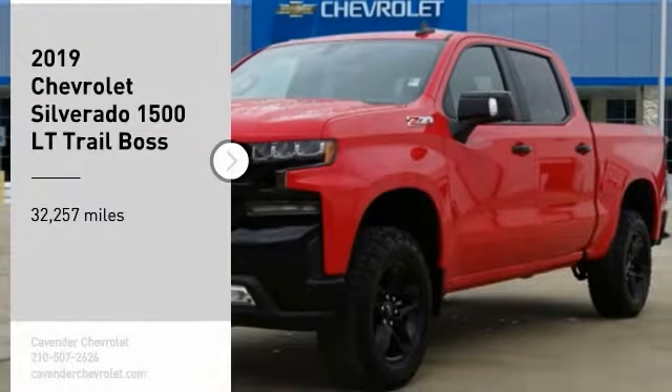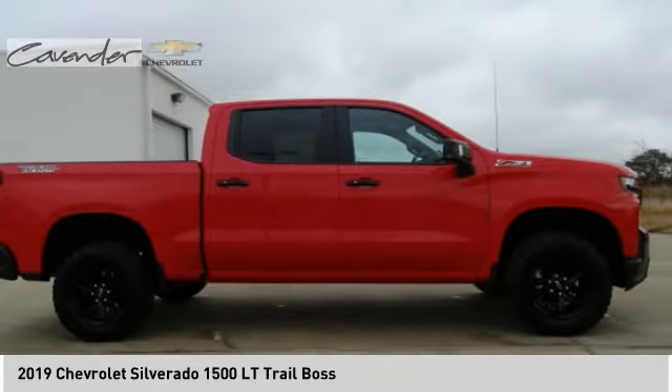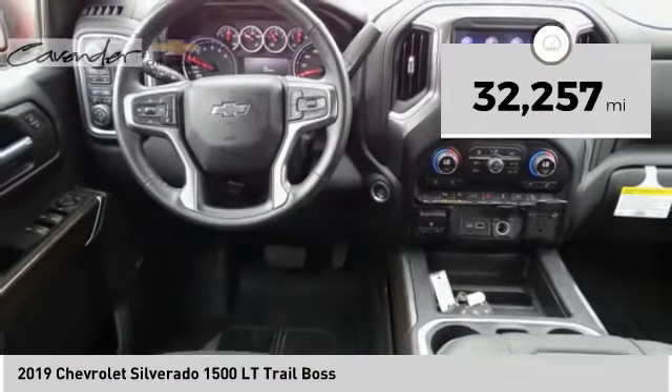Looking for the right vehicle? Check out the 2019 Silverado 1500. The Chevy Silverado 1500 has the lowest cost of ownership of any full-size pickup. This vehicle has less than 35,000 miles.